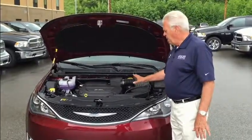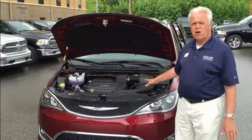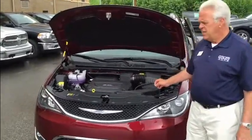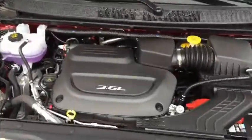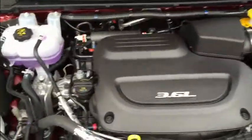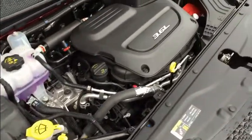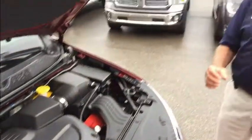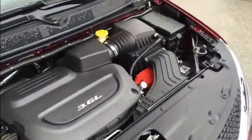Most importantly, inside the engine compartment is Chrysler's award-winning Pentastar 3.6-liter engine that generates nearly 300 horsepower. It's mated to a TorqueFlite nine-speed automatic transmission, which will give you the very best-in-class 28 miles per gallon. This is a fabulous vehicle — now I'm going to walk around and go to the inside.